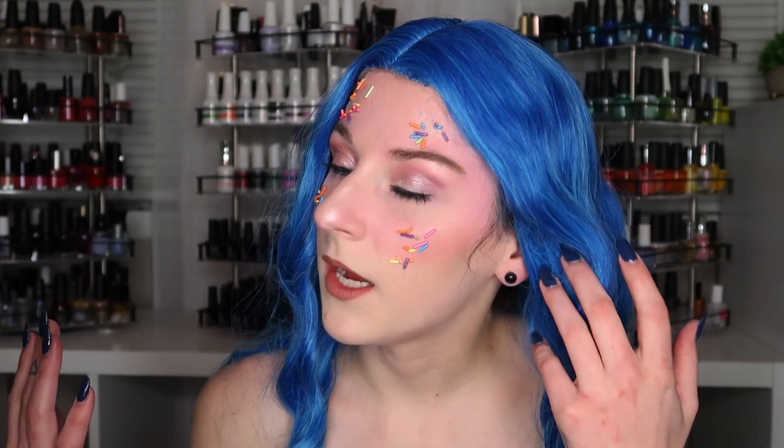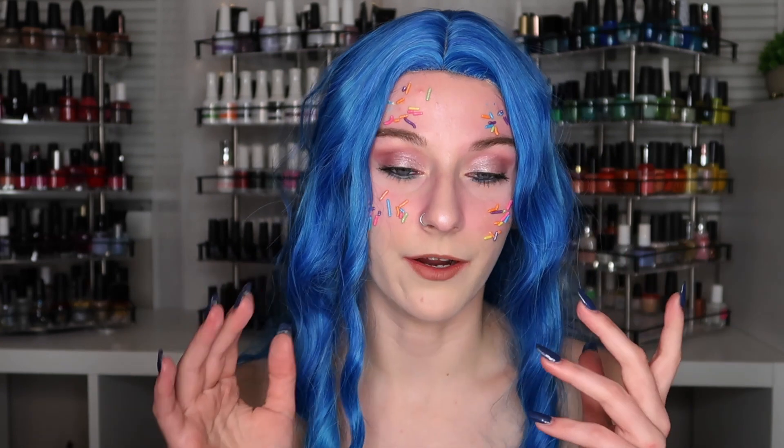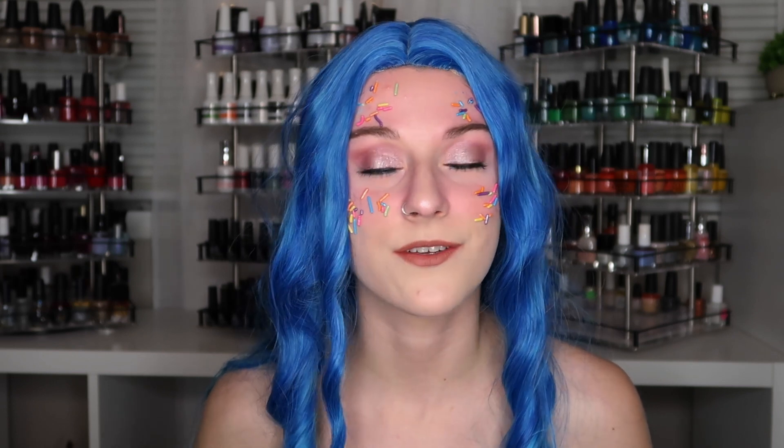I'm still trying to get better with my lighting and with looking at myself in the camera. It just doesn't look how it does in person — everything is just much darker. I'm still trying to get a hang of my lighting situation, so I will try to edit this as best as I can so you can see all of the different colors.